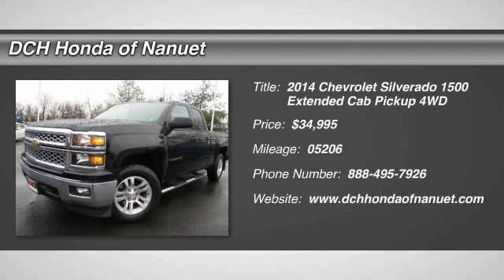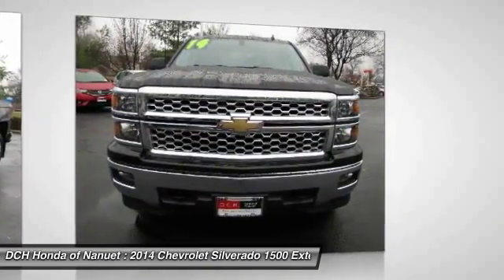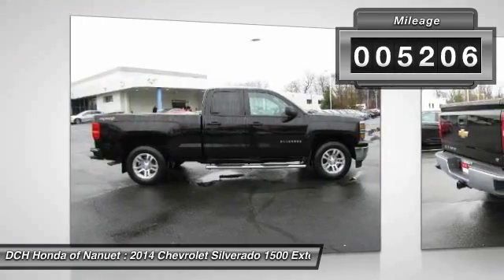The 2014 Chevy Silverado 1500. The Chevy Silverado 1500 has the lowest cost of ownership of any full-size pickup and it's priced below $35,000. This vehicle has less than 6,000 miles.